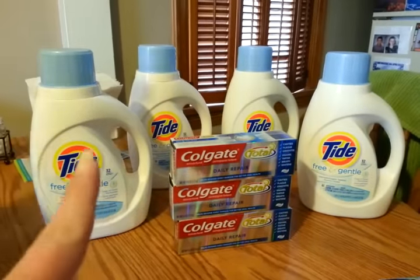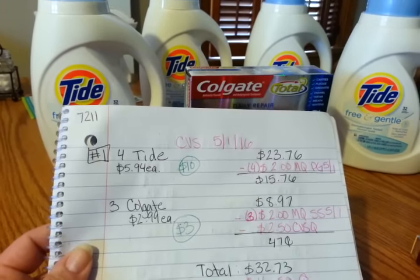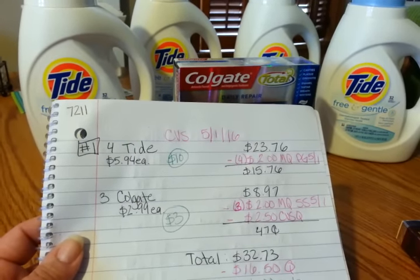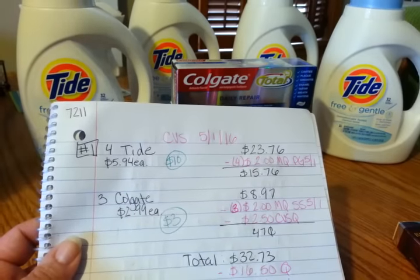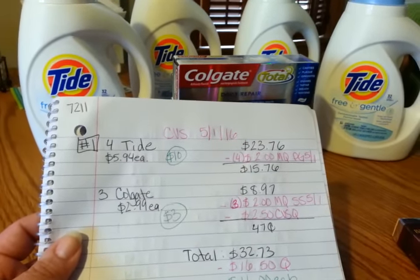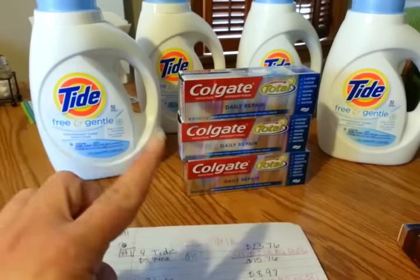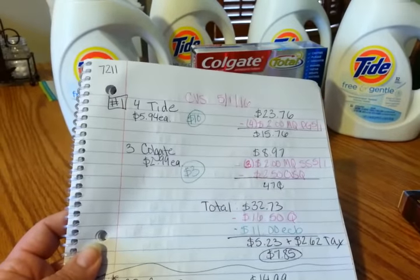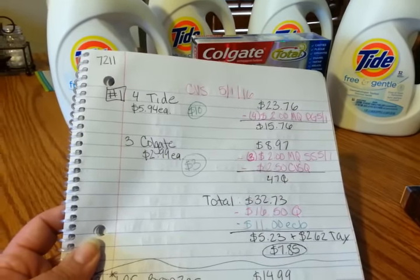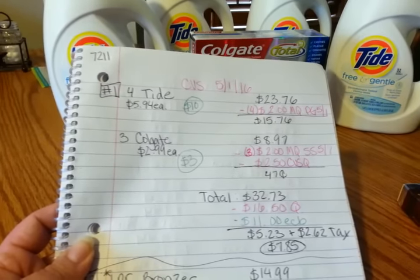That store had a whole bunch of the Colgate Daily Repair, so I was able to get three of them. Three Colgates at $2.99 comes to $8.97. I used the $2 off one manufacturer coupons from the Smart Source again, and had another $2.50 off red box coupon from this card that I hadn't used from two weeks ago. So I paid 47 cents and got back $3 in extra care bucks — a dollar for each one. My total was $32.73, with $16.50 in coupons and $11 in extra bucks. I paid $5.23 plus $2.62 in tax for a grand total of $7.85.